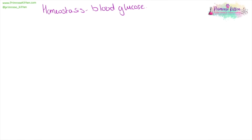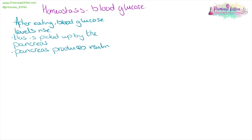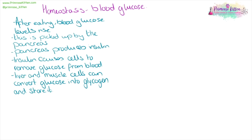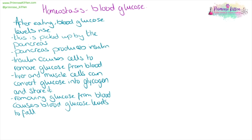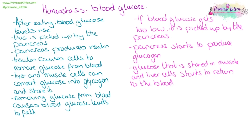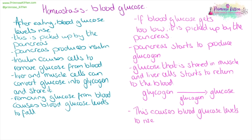Control of blood glucose is very complicated. After a meal has been eaten, blood glucose levels start to rise. This is picked up by the pancreas, which produces insulin and sends it out into the blood. Insulin in the bloodstream causes body cells to start to remove glucose from the blood. Liver and muscle cells can take the glucose and convert it into glycogen and store it. Removing glucose from the blood will cause blood glucose levels to fall. If blood glucose levels get too low, this is also picked up by the pancreas, which will start to produce glucagon. The glucose previously stored in muscle and liver cells starts to return to the blood. The stored form of glucose is glycogen — glucagon will convert that into glucose — and this causes blood glucose levels to rise again.